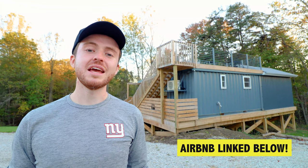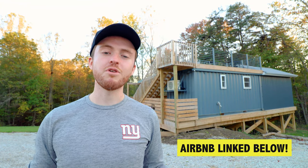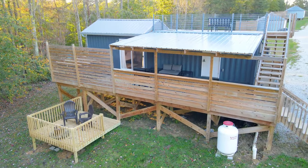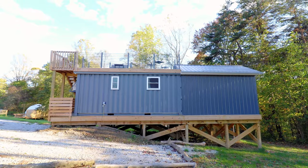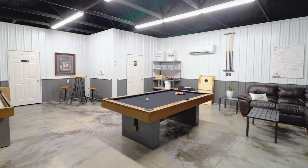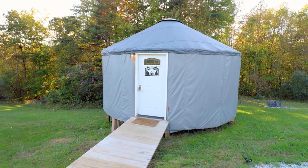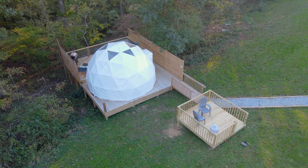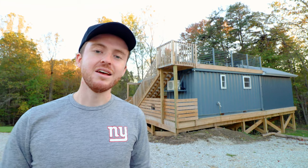I have a very interesting container and tiny home combo for you today. The owners started with a 20-foot container and then added on about an additional 200 square feet of space. There are also great amenities on this property, everything from a hot tub to a fire pit to a cool game room that you share with the other guests. There are also some yurts and a dome on this property. We are out here in rural Ohio, about two hours outside of Cincinnati. Let's hop in and start the tour.